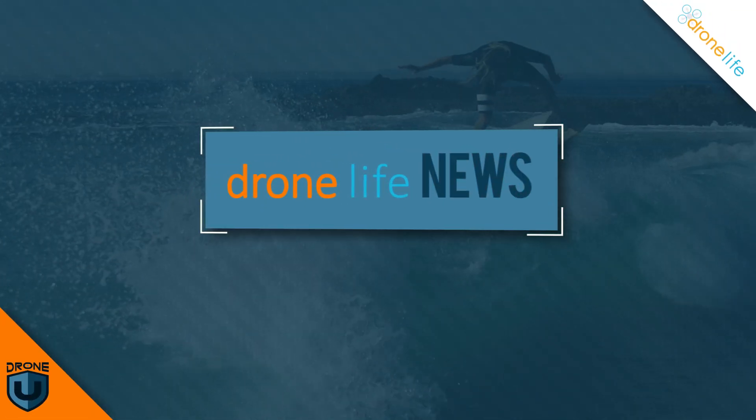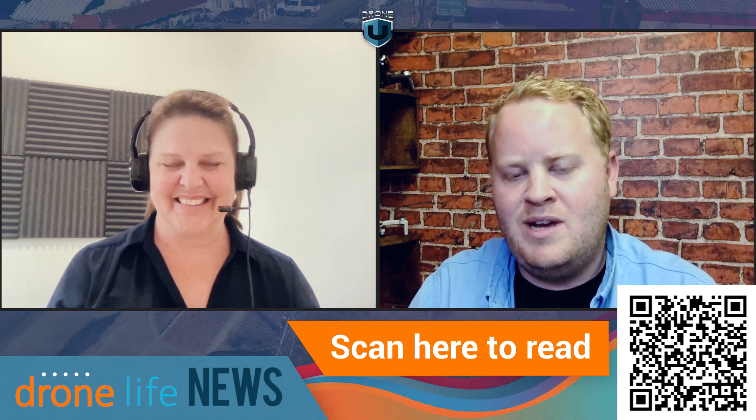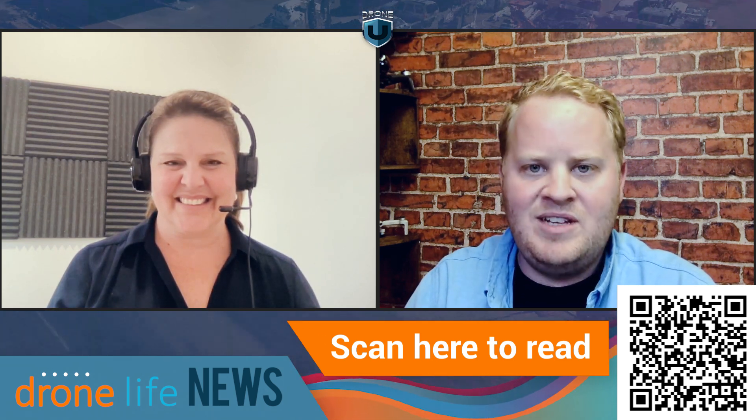We do have some fun stuff to talk about and let's get right into it. So in the last week, we've had some new drones come out from a popular yet ever-growing manufacturer. In a previous news story, you talked about how Autel's market share was growing significantly, and as DJI's enterprise share is going down drastically, Autel launches a new drone to compete in the enterprise market. What's going on here, Miriam?